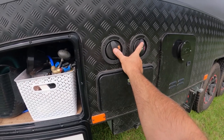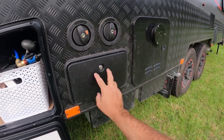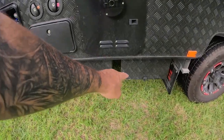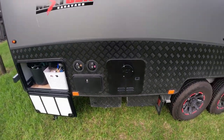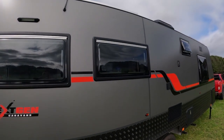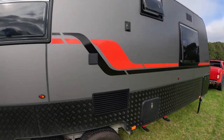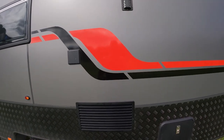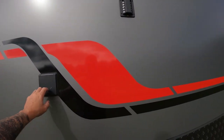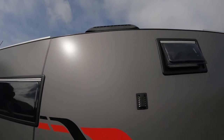We have two 95-litre fresh water tanks. It has instant hot water on gas, and the shower just pulls out — hot and cold. We have two 100-amp-hour lithium batteries, which we find pretty good. To go with that, we have 510 watts of solar panels. We have a three-way fridge — it can run on gas, on the inverter, and on mains power — so it needs to be vented. There's a gas vent, and a vent at the top of the van to stop condensation.